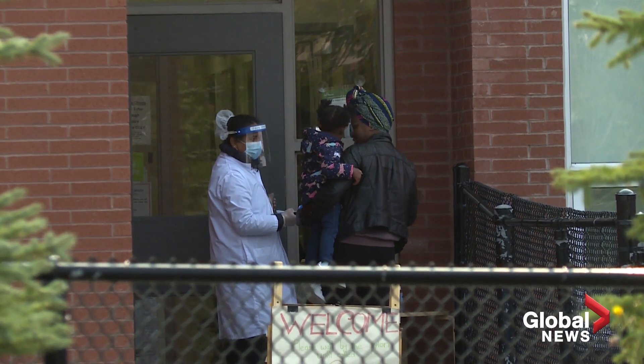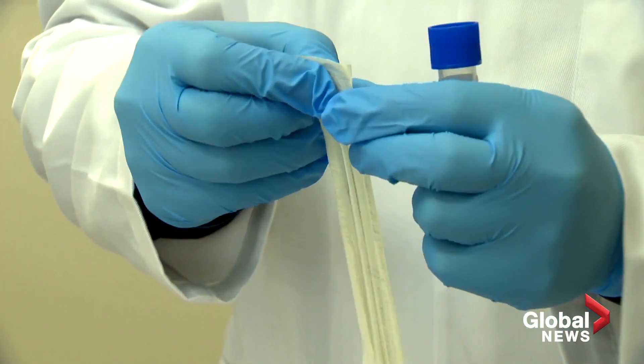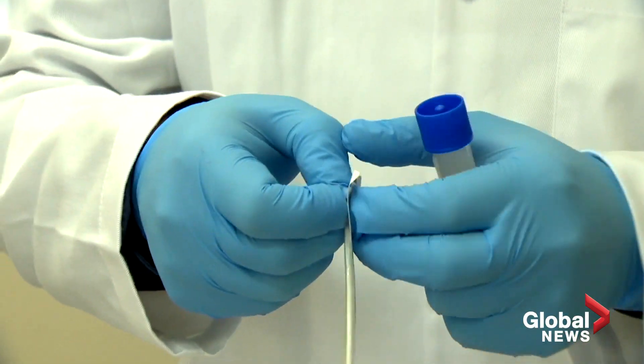These at-home tests are currently not available in Canada, and Health Canada was unable to provide comment prior to broadcast on whether or not they will be in the future. Chris Dehesi, Global News.